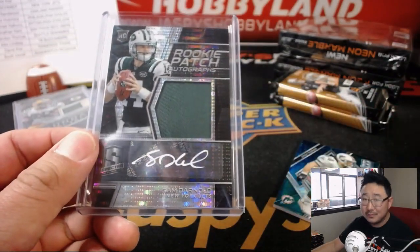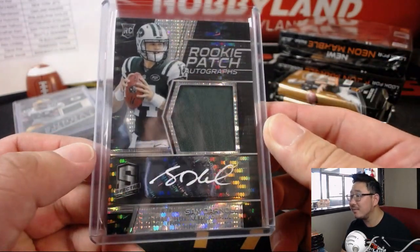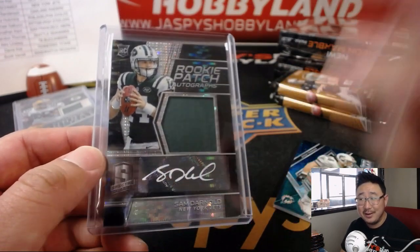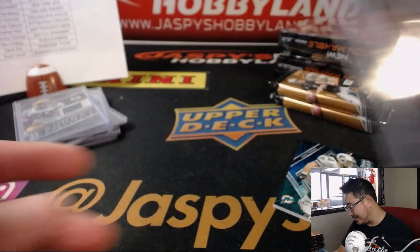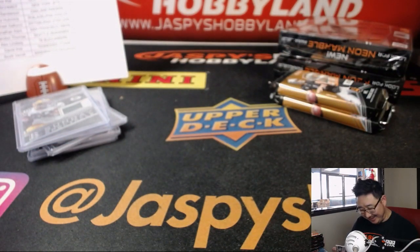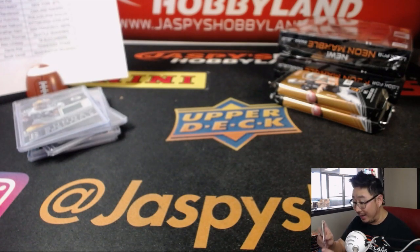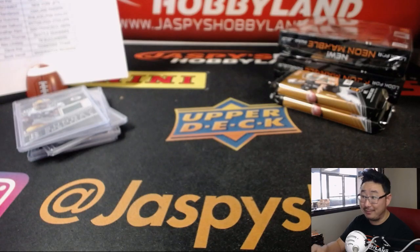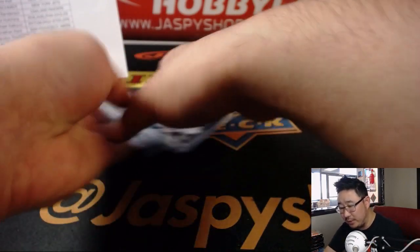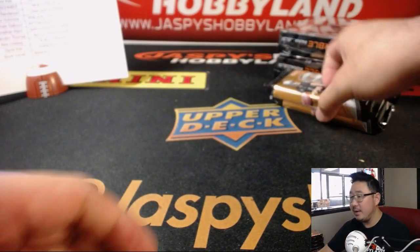I was concerned when he threw that pick 6 on his first pass — I was like, oh boy, there it goes. The hobby is ruined this season. But at least for week 1 he looked great. 66 out of 75 Zach Thomas for the Dolphins — that'll be for Arthur. A couple more packs out of box 2. This is Pick Your Team number one. We've got more in the store, so check it out.